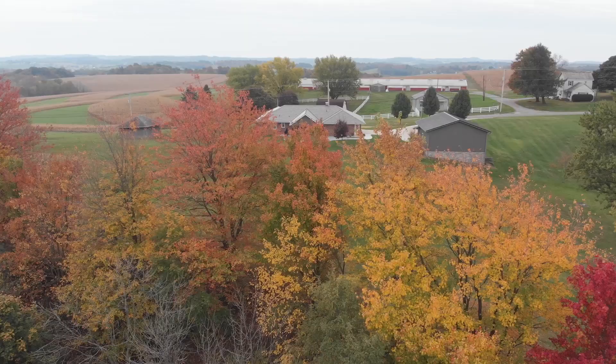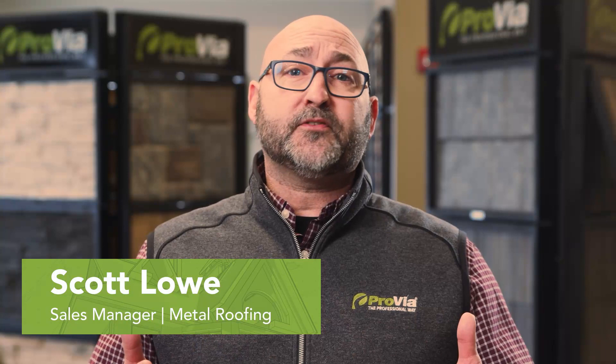Hi, I'm Scott Lau, sales manager for Previa Metal Roofing. At Previa, our products are professional class and our premium stamped galvanized panels represent the next generation of metal roofing.